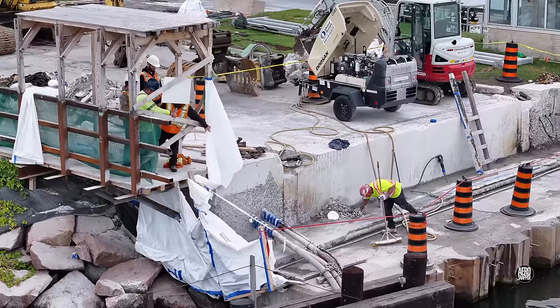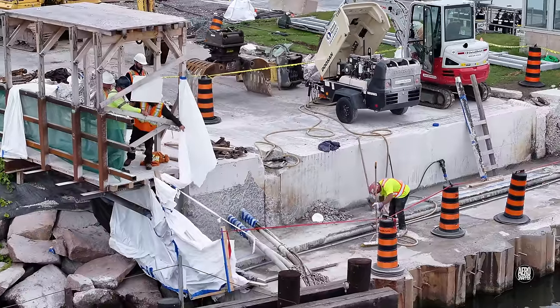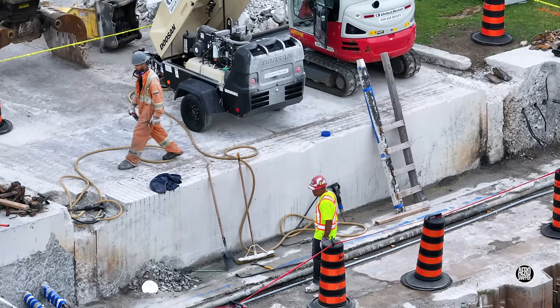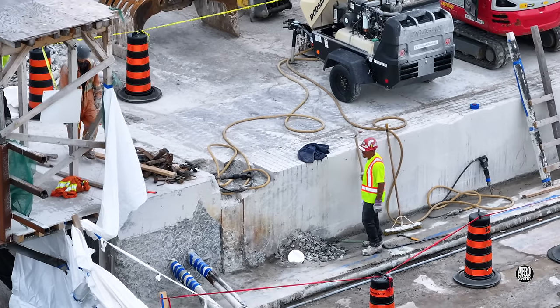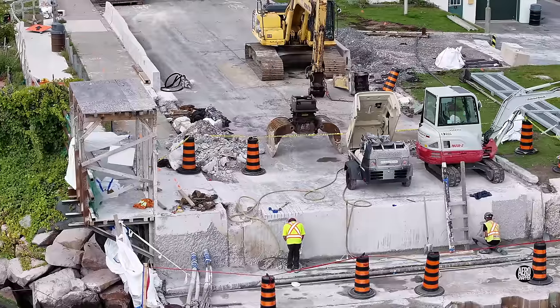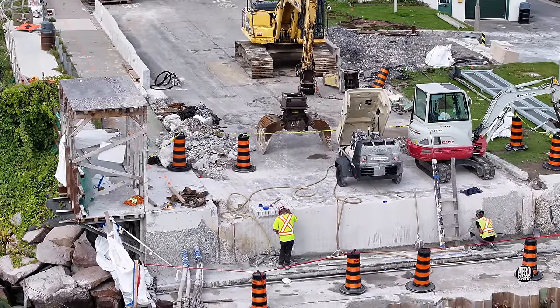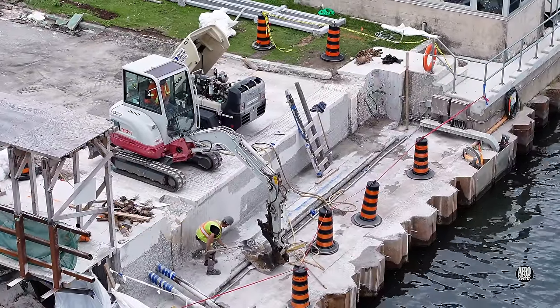Their interest today was focused on the west abutment, where work to prepare the site to receive the bridge continues. Work on the vertical face of the abutment throughout the day appeared very closely to follow the example set on the east side.